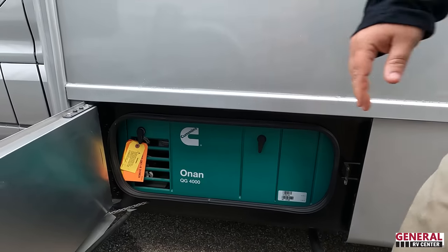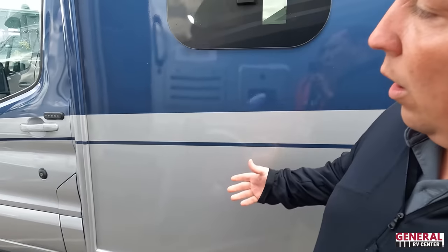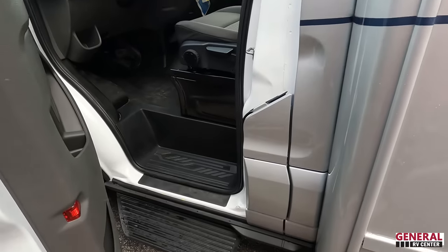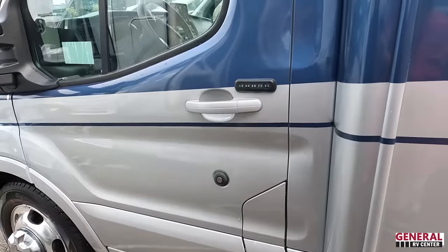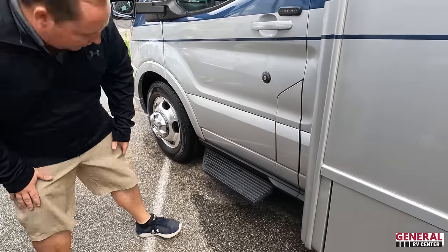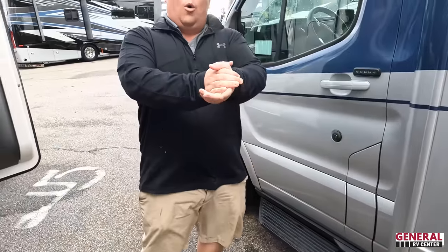We've got our generator there, and over here the door has a push-button for keyless entry — very nice. Then that looks like a running board. The outside of the Midas looks great, but the inside looks even better — let's go take a look.